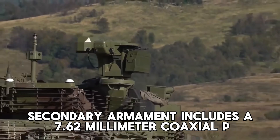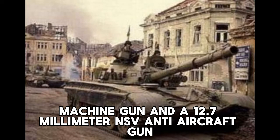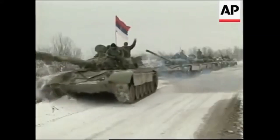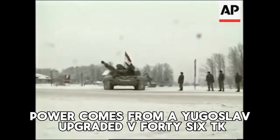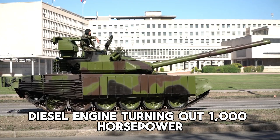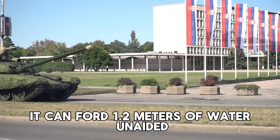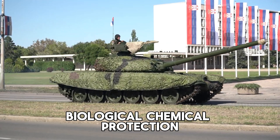Secondary armament includes a 7.62mm coaxial PKT machine gun and a 12.7mm NSV anti-aircraft gun on the roof. Armor is multilayered composite with up to 450mm equivalent against kinetic threats, plus rubber side skirts for added protection. Power comes from a Yugoslav-upgraded V46TK diesel engine churning out 1,000 horsepower for a top speed of 72 km/h on roads and a range of 650 km. It can ford 1.2 meters of water unaided, or 5 meters with a snorkel, and features full NBC protection.